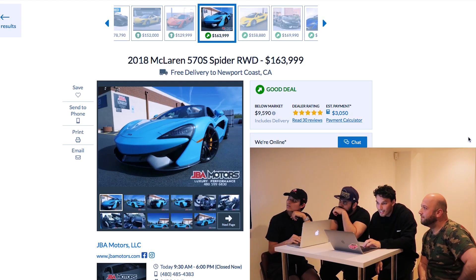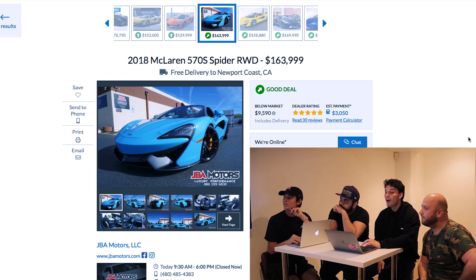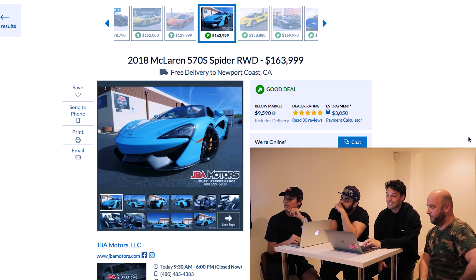This specific listing is a 2018 McLaren 570S at $163,000 with only 5,400 miles. That's super low mileage.